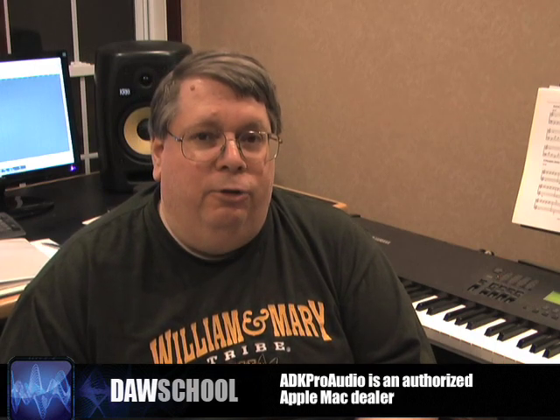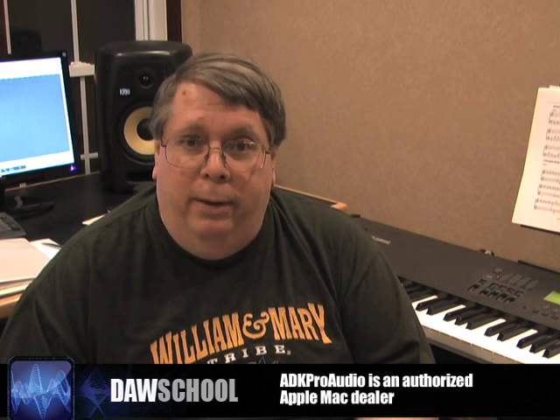They've set it up in such a way that their computers will not become commodity priced. That's why when you go out and buy Macs, you pay full price. The only time you can get a lower price on a Mac is when you go through a company like ADK Pro Audio, who is an authorized Mac dealer.